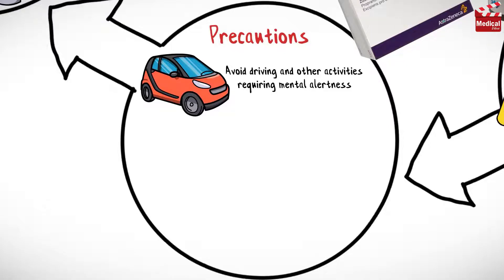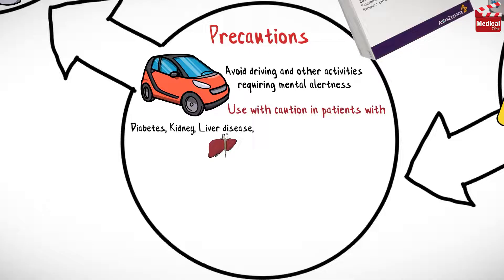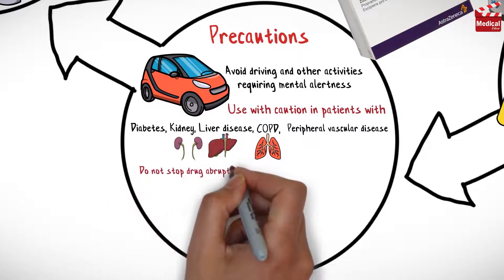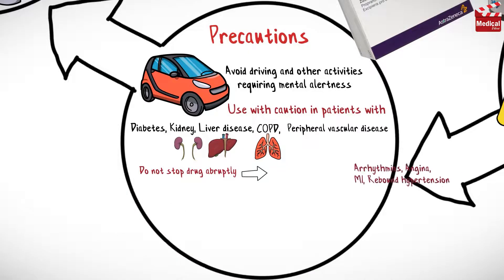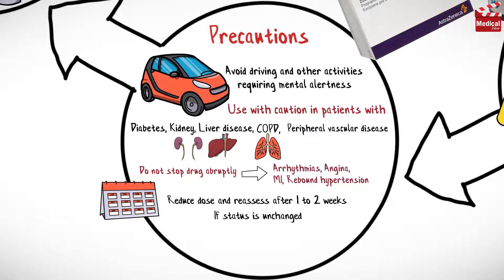Patients should avoid driving and other activities requiring mental alertness or that are potentially dangerous until response to the drug is known. Use with caution in patients with diabetes, kidney or liver disease, chronic obstructive pulmonary disease, and peripheral vascular disease. Do not stop the drug abruptly, as this may precipitate arrhythmias, angina, myocardial infarction, or cause rebound hypertension.